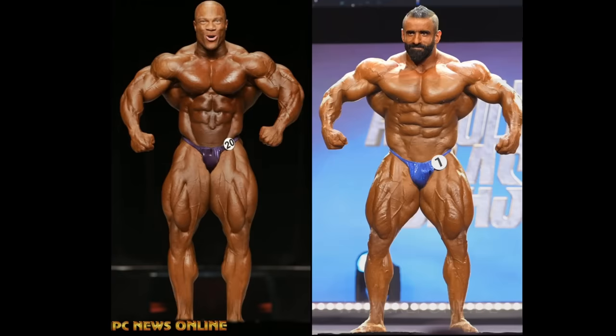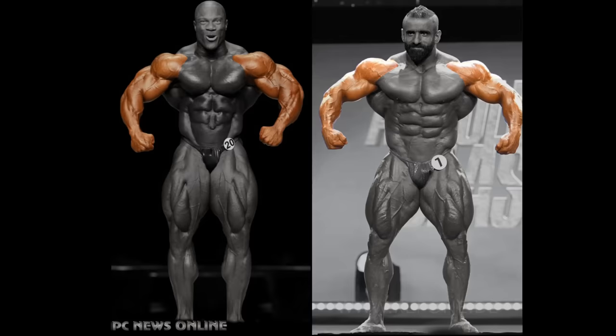Look at the arms, for instance. If they were wearing tank tops, Phil would make Hattie Shupin look like Tinkerbell. But on the contrary, the physiques, the torso shape, the chest width, things of that nature — Hattie Shupin is making Phil Heath look like an amateur.